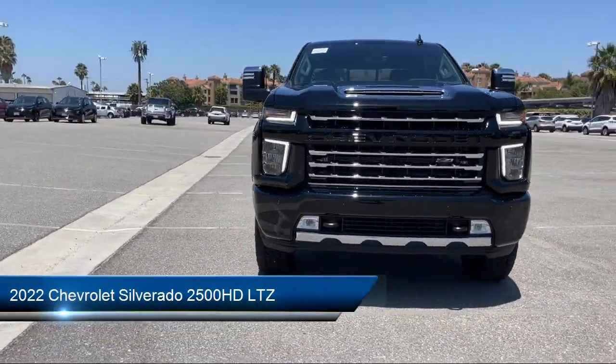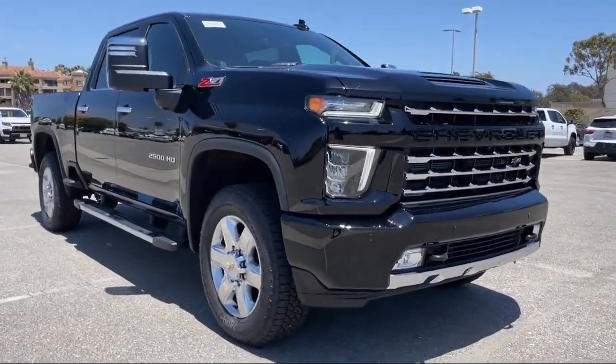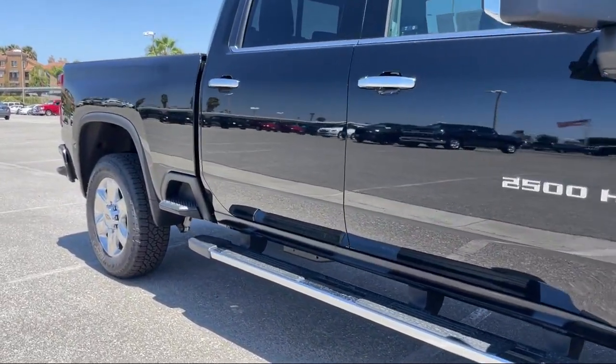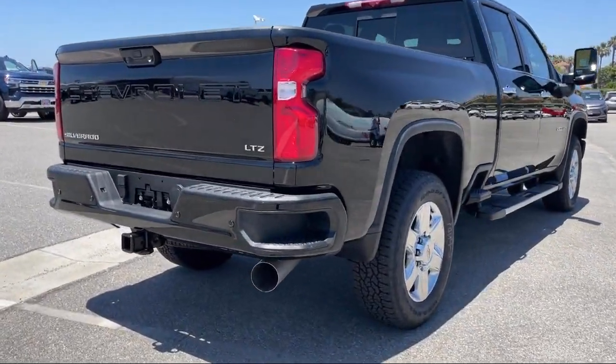It comes equipped with a Duramax 6.6 liter turbocharged diesel V8 engine, smart device integration, LTZ preferred equipment group, navigation, Bluetooth smartphone integration, and four-wheel drive.